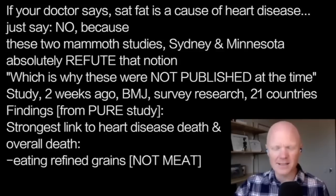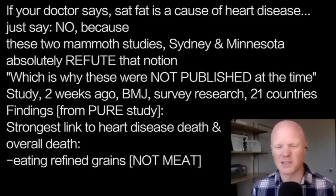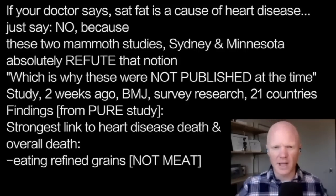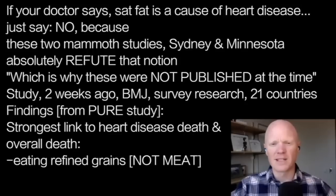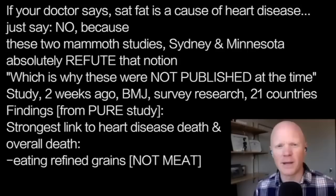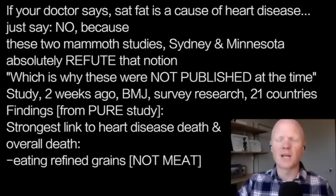One last point: a study published just two weeks ago in the British Medical Journal, from 21 countries involving tens of thousands of people, found that one of the strongest links to heart disease death and overall mortality was eating refined grains — not meat. This is coming from the PURE study, which anyone can look up. That further shifts attention away from saturated fat.